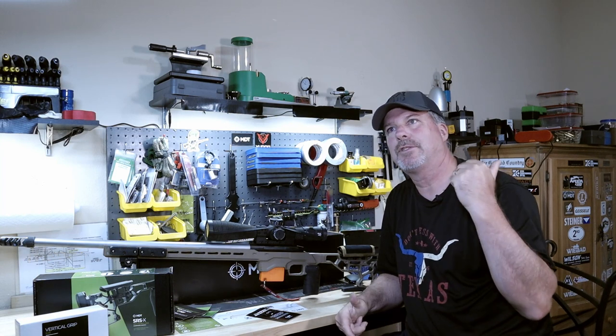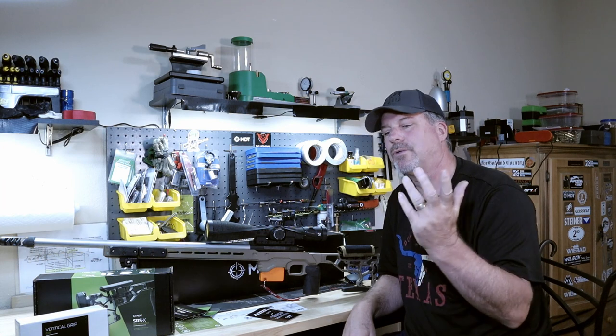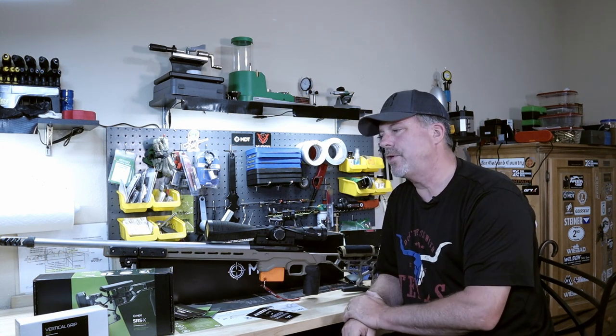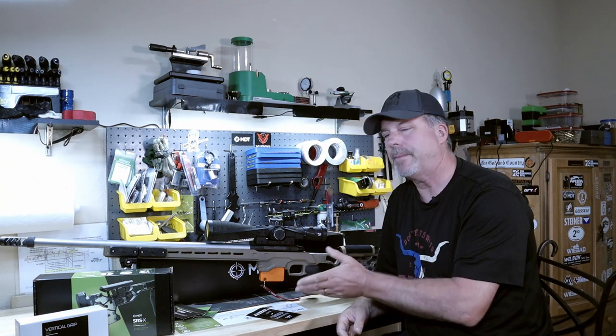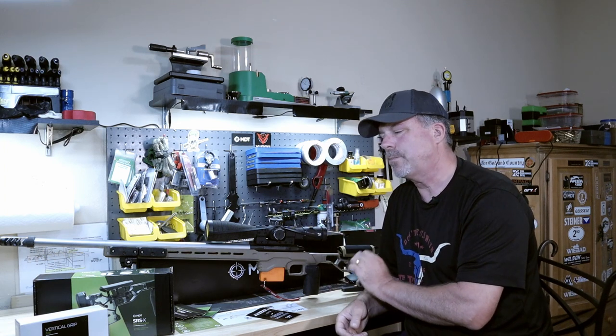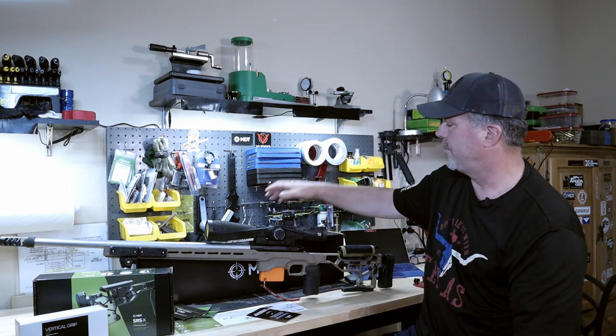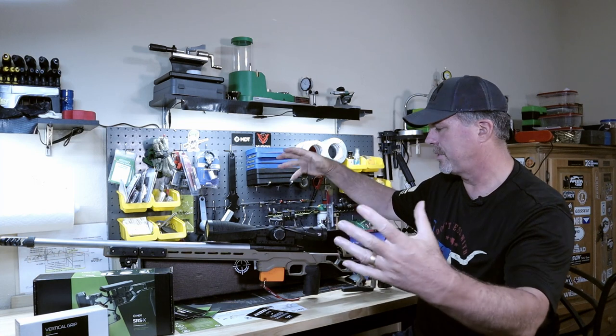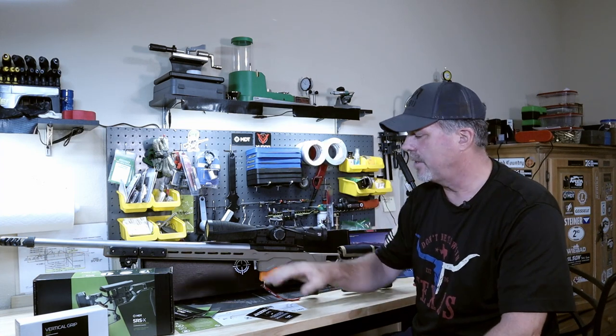So I was familiar with the quality from MDT, but this just blew me away. Everything was packaged perfectly. This thing came in a box that was just foamed up to the gills. Everything was perfect.